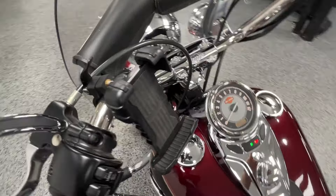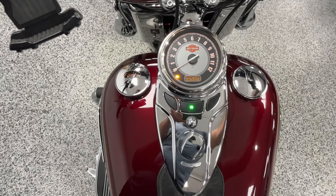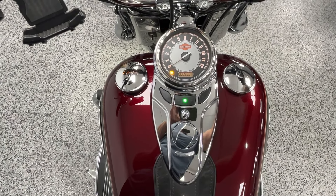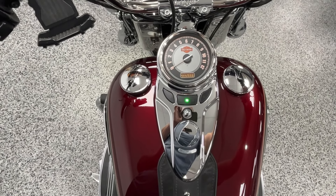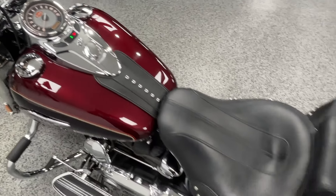We'll get this bike fired up. Real nice throttle response to it, it's got a great sound.